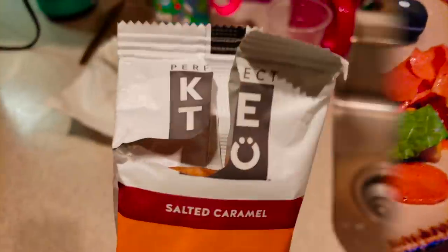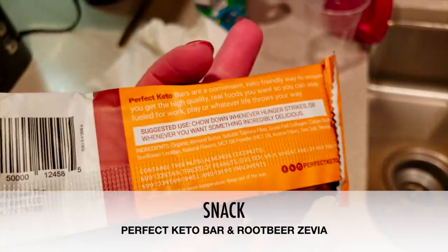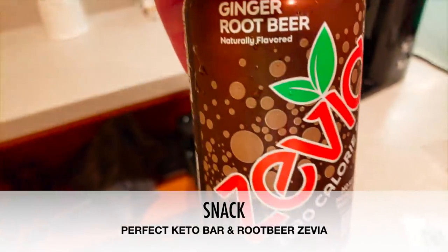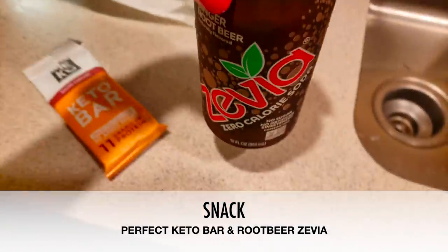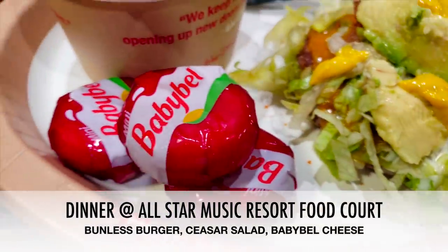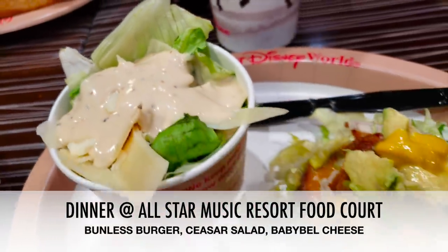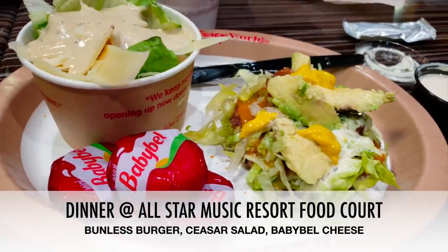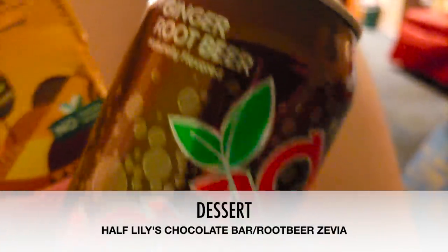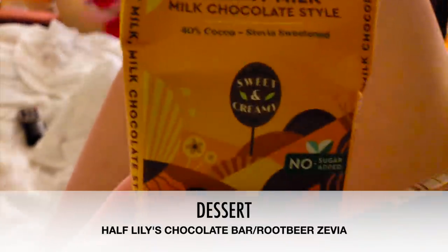For an evening snack I went in with a Perfect Keto bar in salted caramel — currently my favorite. Zevia root beer and sparkling ices got me through for flavored drinks throughout the trip. For dinner we went back to our food court and I had a bunless burger, a Caesar side salad, and Baby Bell cheeses as a snack. The burger comes with fries but I asked for a salad. And to finish off the night, we got to finish that Lily's chocolate bar — mama was exhausted on Christmas day.